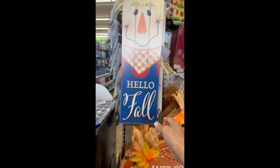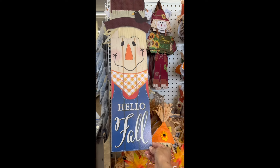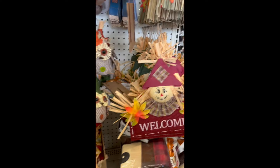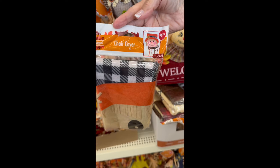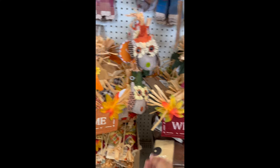They're also bringing in a lot of scarecrows — like this sign right here. I actually made one very similar to this scarecrow. They also have these new chair covers. Well, that's it for this video — you all have a good day and thank you for watching!